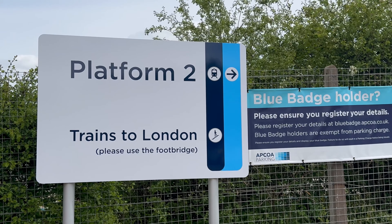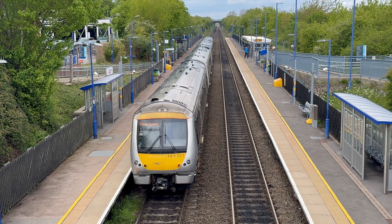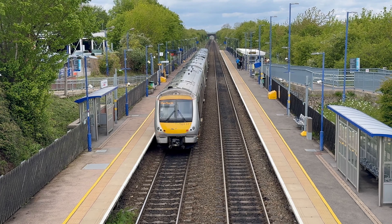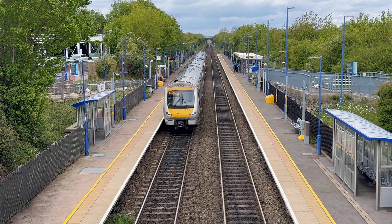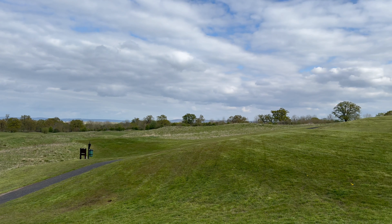With floor to ceiling windows and its own balcony from where you can enjoy the sunset, this room really makes the most of the amazing views of the surrounding South Oxfordshire countryside. The views from the principal bedroom suite are purely stunning across open countryside.